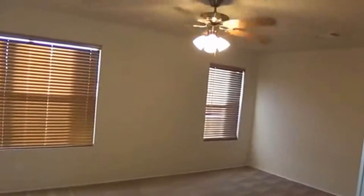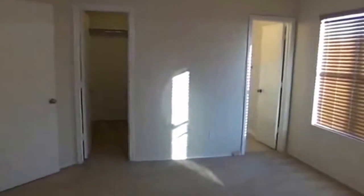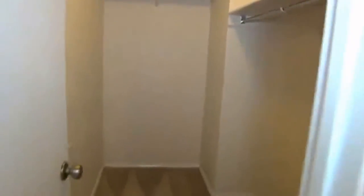Down the hall here is the master — master is upstairs, with the extra bedroom downstairs. Master is approximately 12 by 18, a good space. A big bed and your furniture would fit in here. All the bathrooms are pretty much the same — there are three full baths. The master bath is right over here, along with the master closet. It's a good space as well.